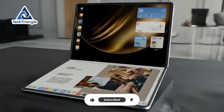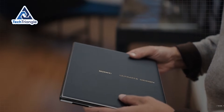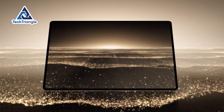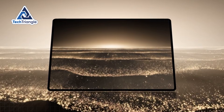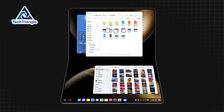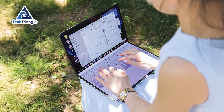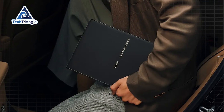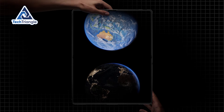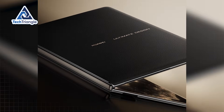The Huawei MateBook Fold doesn't just improve the traditional laptop — it completely abandons that outdated concept and creates something entirely new. What makes this timing perfect is the convergence of three critical technologies. First, flexible OLED displays have finally reached production quality and durability standards. Second, processor efficiency has advanced to the point where powerful computing can happen in impossibly thin form factors. Third, battery and charging technology now supports all-day usage without compromising portability. These three innovations had to mature simultaneously to make this device possible, and that convergence is happening right now. Early adopters who embrace this technology today will have a massive productivity advantage over those still limited by traditional laptop constraints.